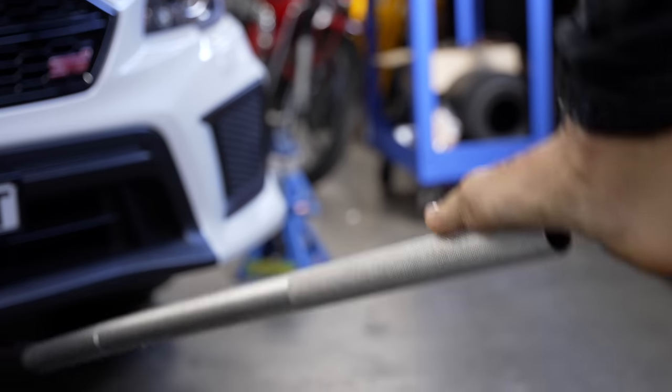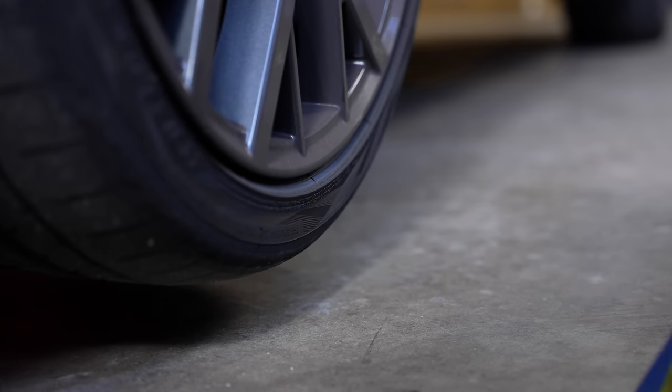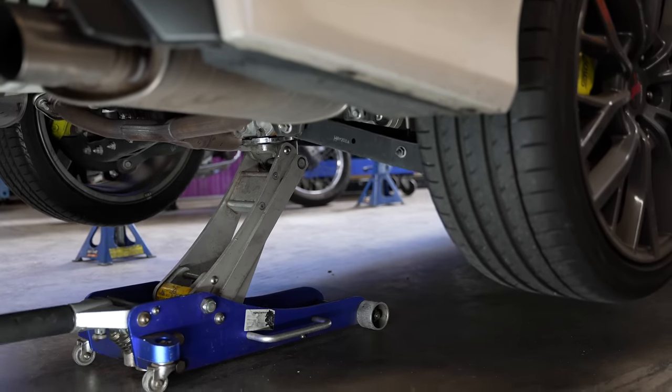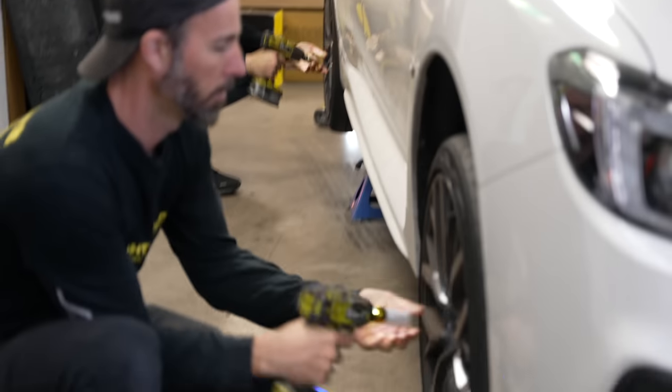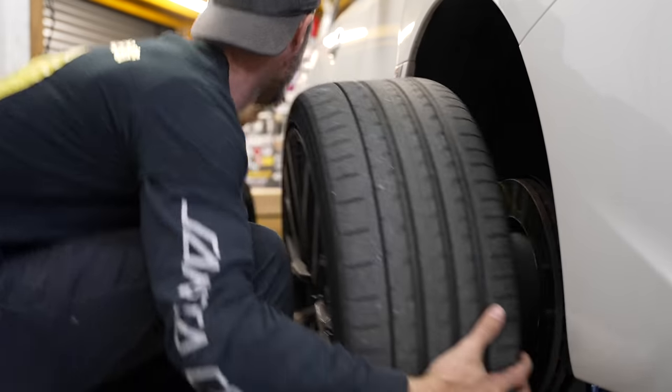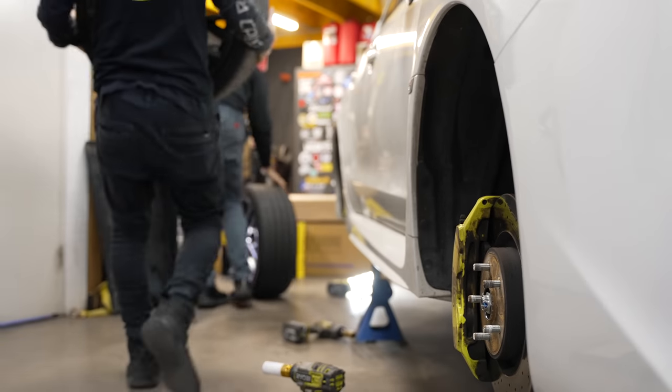First step is to jack up your car. We're going to use some jack stands and then remove the factory wheels and tyres. In terms of tools, the most useful are a good jack and jack stands, a set of hand tools, and at a minimum an impact driver — it helps make removing stubborn wheel and suspension bolts super easy.